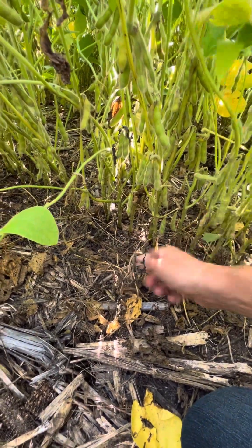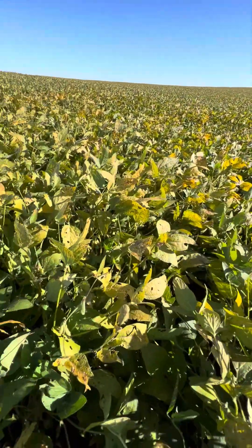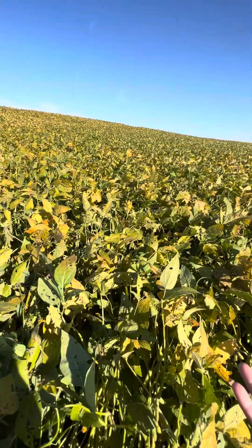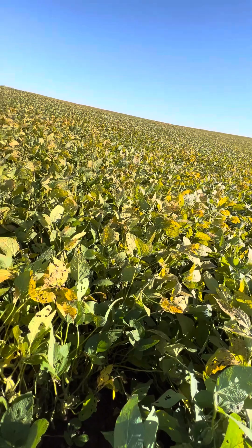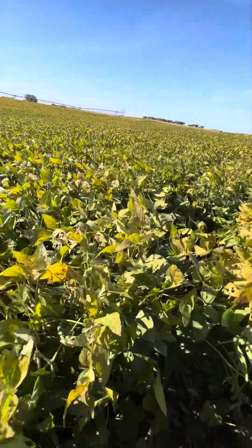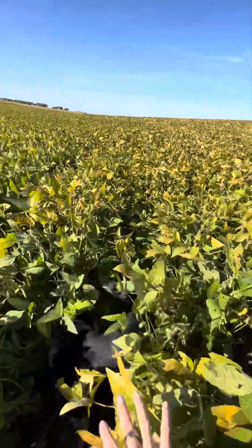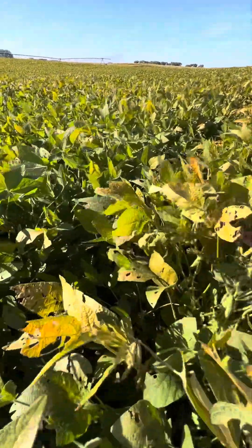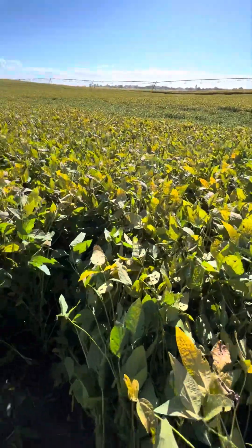Really excited how these beans brought their nodes up — we don't have very many pods down low, which is great for harvest. We don't want pods low, especially on this field with some elevation change and fluctuation. We had a trial of a product out here that ran through the retailer's sprayer, but I don't know exactly where that trial is located yet — I need to get that information from the retailer. Fingers crossed that where I found that five-bean pod happens to be in that trial area. If there's one five-bean pod, does that mean there are ten? Who knows.